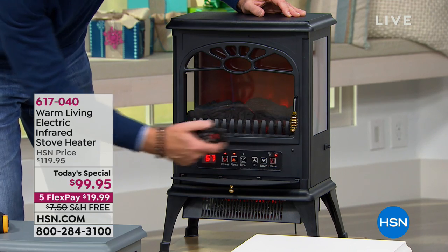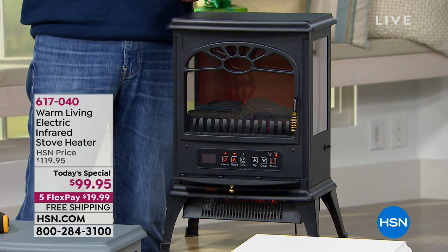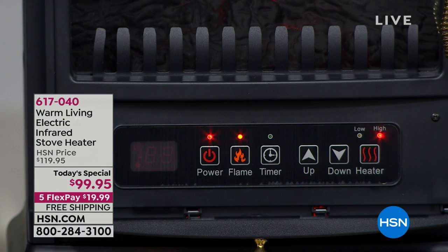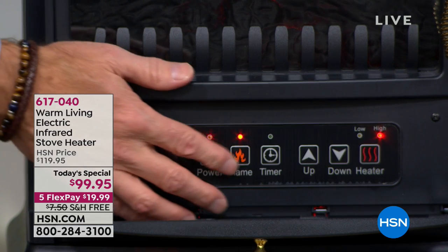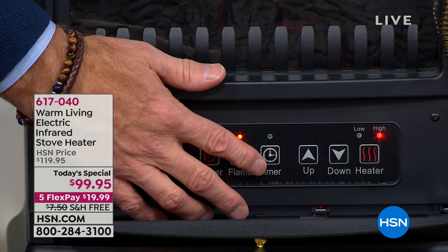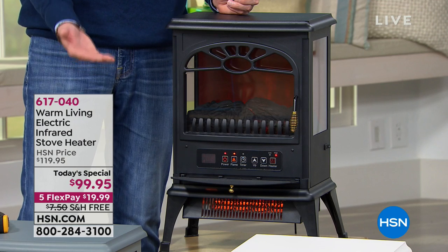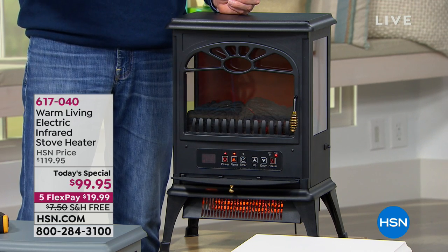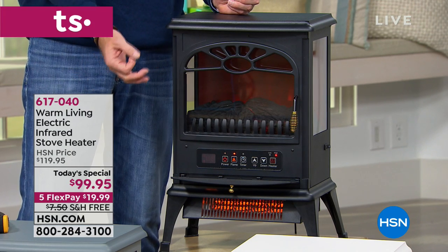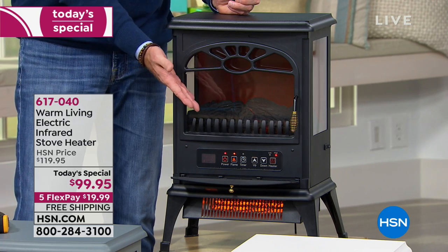You can control the flame with the remote or with touch, and there are four different levels for the flame. You can have it off or on full. You can also operate the four flame levels completely without the heat — so you can have this year round for ambiance, romance, or as a nightlight. It has a 12-hour timer so you can set it to shut off after one, two, three, or four hours.